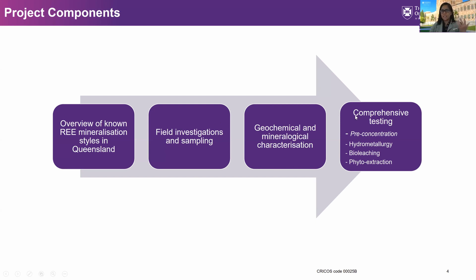For the testing, as this is about the extraction of rare earths, we are looking at several techniques. The first is hydrometallurgy, or leaching, which is in fact the current approach for extracting rare earths. We are also looking at new technologies: bio-leaching and also phyto extraction. Aside from these three, if there is a need, we will also conduct a pre-concentration of the ore.